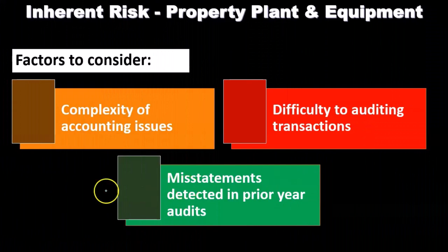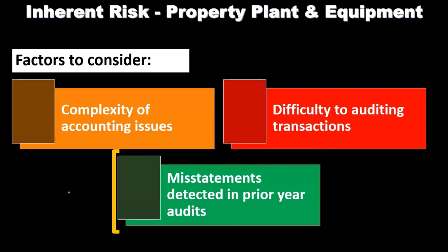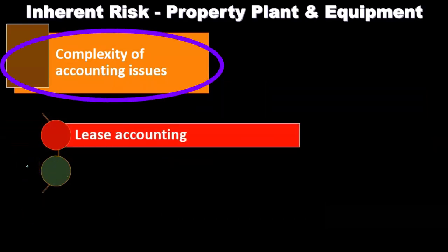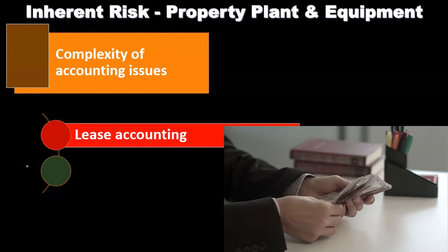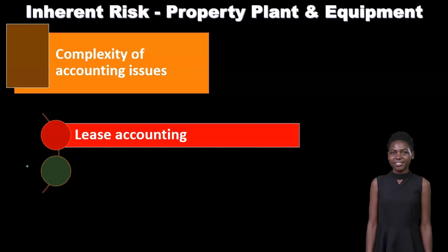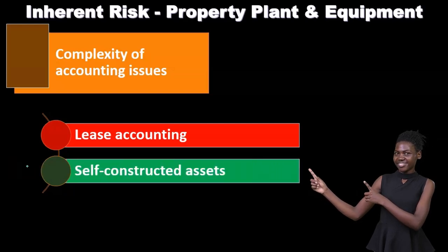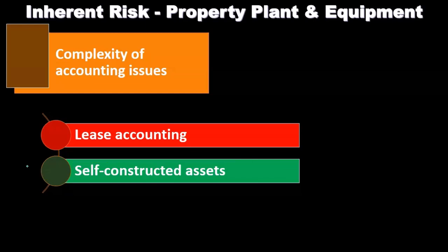Misstatements detected in prior years: if there were misstatements in the prior year regarding property, plant, and equipment, we're going to increase the inherent risk in the current year. Now, if we have a straightforward transaction — like they bought property, plant, and equipment and paid cash for it — that's not too difficult to consider complexity-wise, although the transaction would be material. If they bought it with a loan, financed part of it, that's still not too unusual. However, leasing via a capital lease or if they self-constructed the capital asset are two types of transactions that can be far more complex for us to consider.